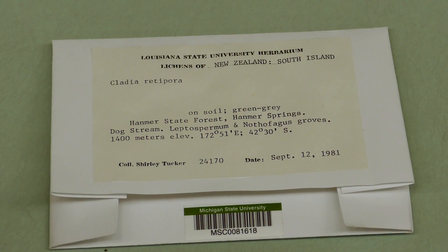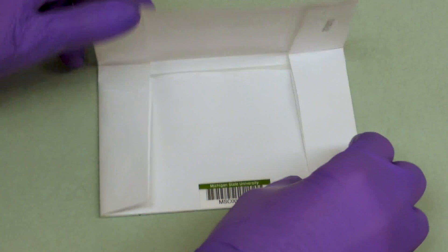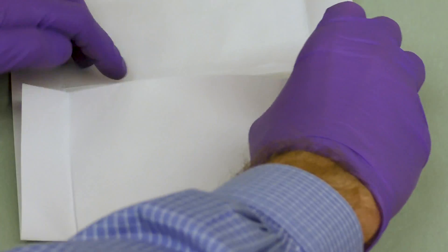This is a pretty typical example of a lichen specimen. You can see that it still has an informative label, but with this one it's in a little packet. Lichens tend to be smaller and they'll grow on rocks or bark, and so they sort of lend themselves to storage this way.